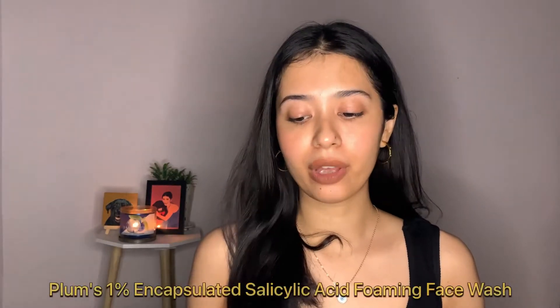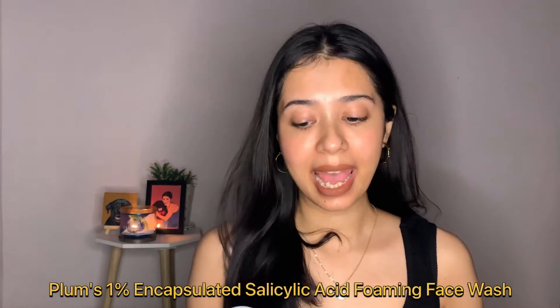I have tried and tested many salicylic acid products and face washes before. Today I have the Plum Goodness Salicylic Acid Foaming Face Wash, and this is what the product looks like. I've been testing this out for a couple of days now. Plum has been coming out with a lot of new stuff and I've reviewed a few of those — I'll link all the videos in my description box.